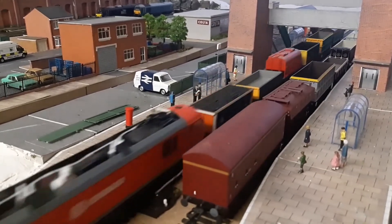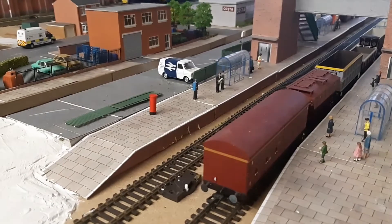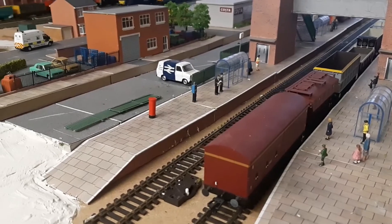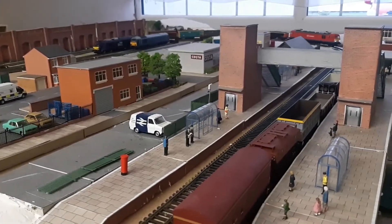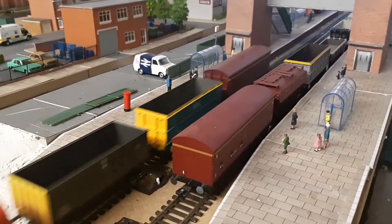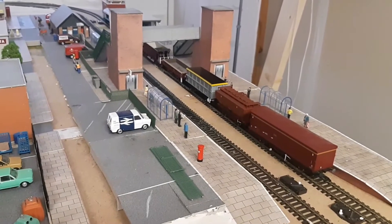Hornby Class 92 DB Schenker, Marco Polo. Taking it at a slightly slower speed this time, and hopefully it won't be blurred.